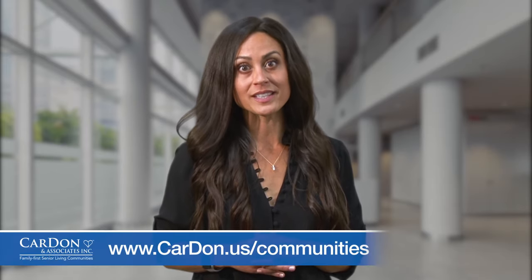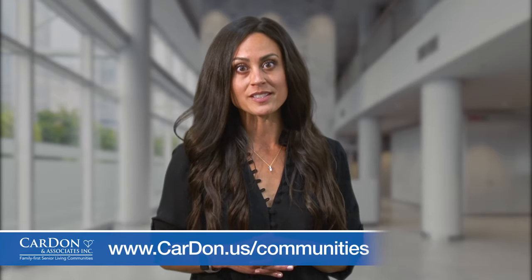We love serving our seniors and our veterans, so from our family to yours, we thank you for your service and sacrifice. Be on the lookout for more videos about all things senior-related from your Cardon team. Visit our website for a listing of Cardon Assisted Living Communities. See you soon!